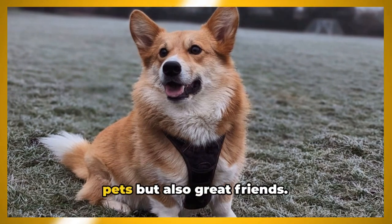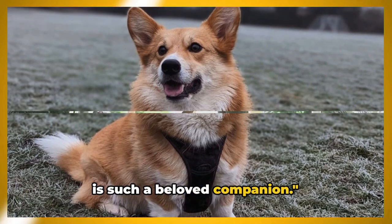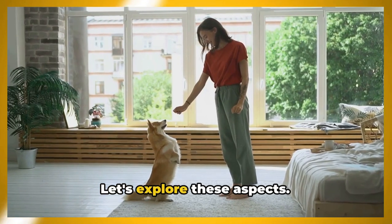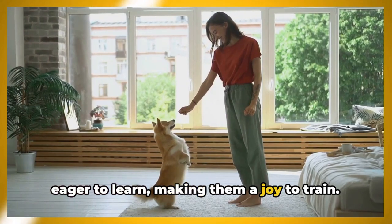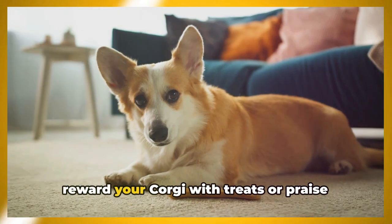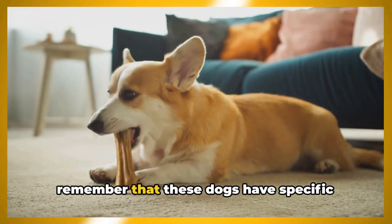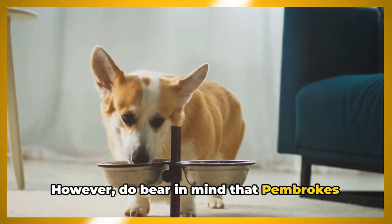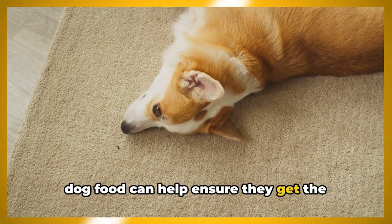These traits make them not only enjoyable pets but also great friends. Training and nutrition are key to raising a happy Pembroke Welsh Corgi. These dogs are intelligent and eager to learn, making them a joy to train, and they respond best to positive reinforcement — rewarding them with treats or praise when they follow a command. In terms of nutrition, do bear in mind that Pembrokes are prone to weight gain; feeding them high-quality, breed-specific dog food helps ensure they get the nutrients they need.